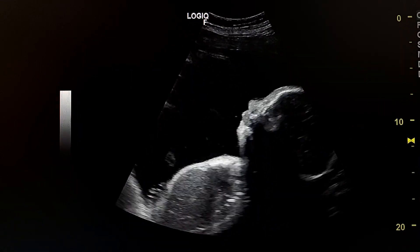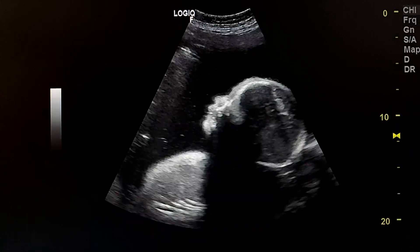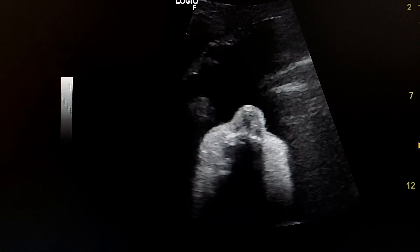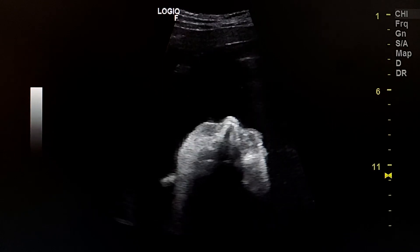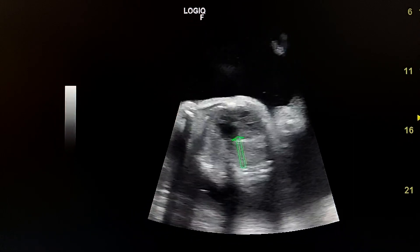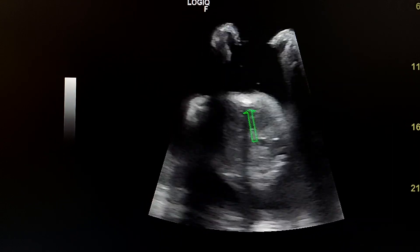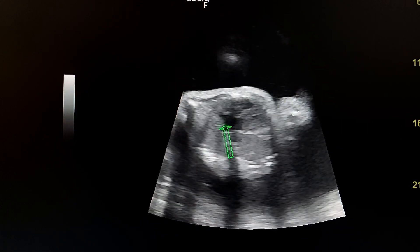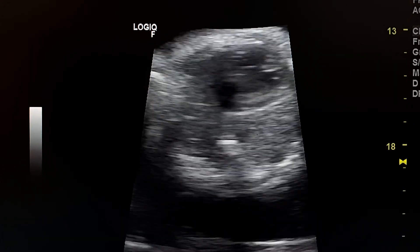This is a sagittal section of the head. Here we see the lips and nose — coronal view of the face, normal. Axial view of the head. Here we see another view of the heart from anterior — we see the small interventricular septum, two cavities which are the right and left ventricle, and here one atrial cavity. Atrioventricular septal defect.